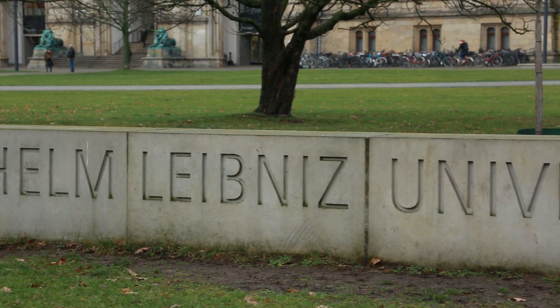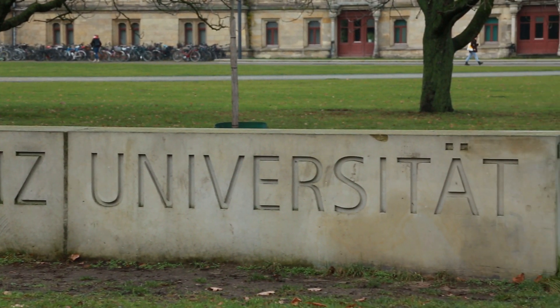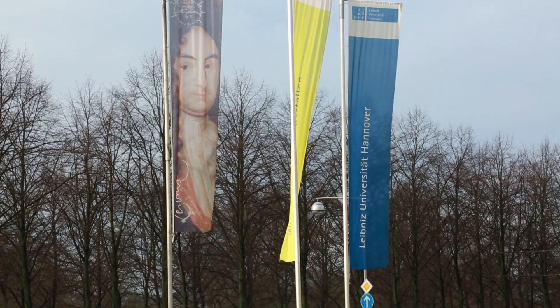My institute, the Institute of Microelectronics Systems, is part of the Cadence University Program, and I like this very much. At the meetings, I have the possibility to interact, communicate, and exchange visions with the other partners of the university program. I think it's a very helpful tool in order to get new ideas in the scientific world, so I like the Cadence University Program.